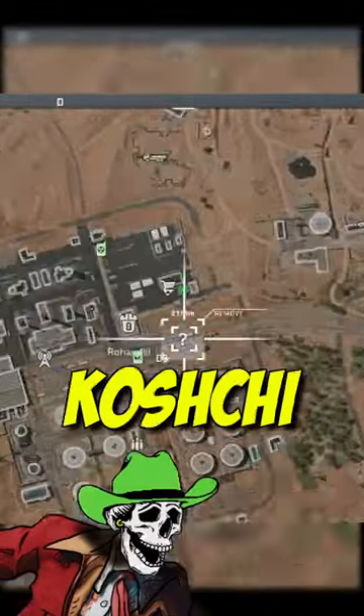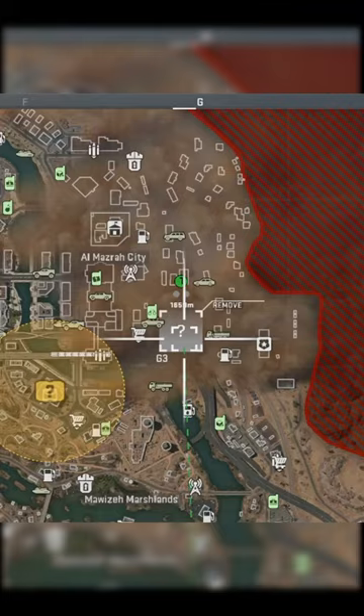There are three marked locations for the Koski complex bunker here in DMZ. However, there is a secret location to get in this bunker as well that is not marked on the map. Located in grid square Delta II, which is just south of Rohan Oil.